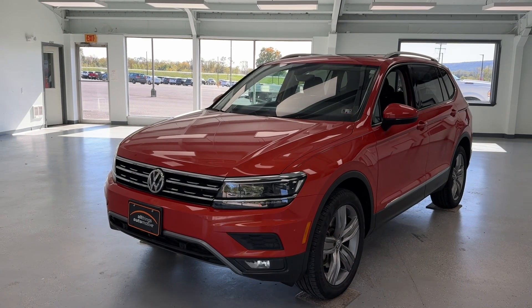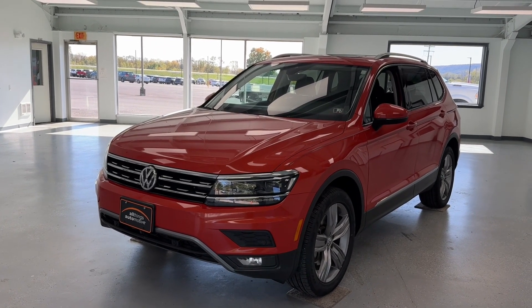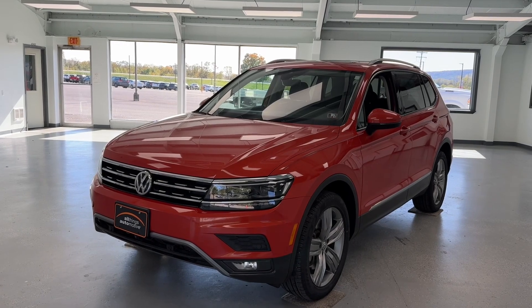Hey everyone, this is Trent with All Things Automotive. Thank you for shopping and thank you for clicking that play button. Today you are taking a closer look at our 2019 Volkswagen Tiguan SEL Premium.